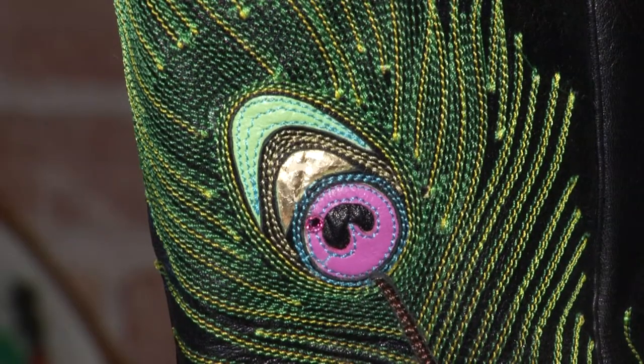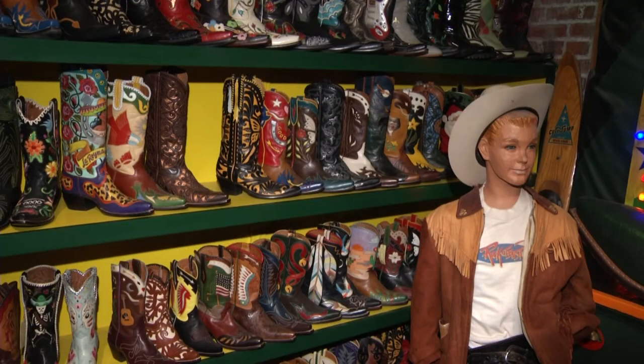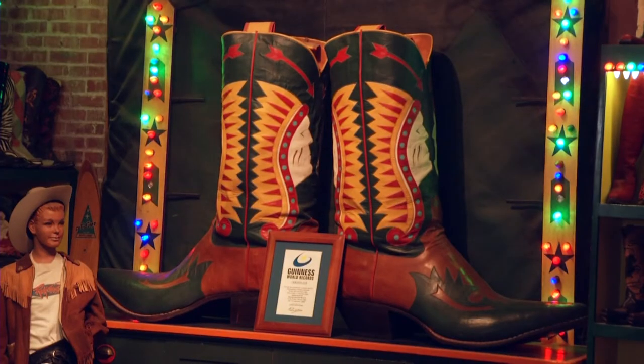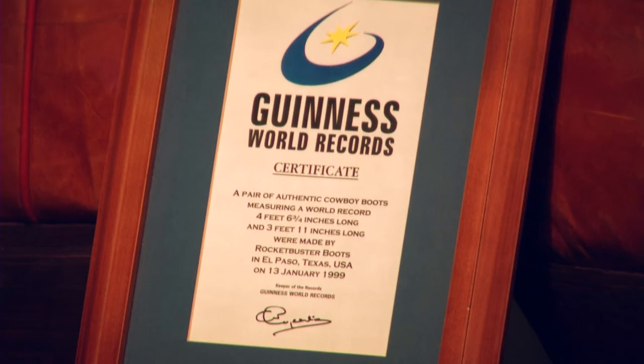Naveena's put everything from peacocks to skeletons to a grandmother's china design on a pair of boots, and no job is too big. This pair holds the Guinness World Record for the largest cowboy boots ever made — they're four and a half feet long by four feet wide. Who gets to wear them? Paul Bunyan. He hasn't stopped by yet, but I'm sure he'll look really good.